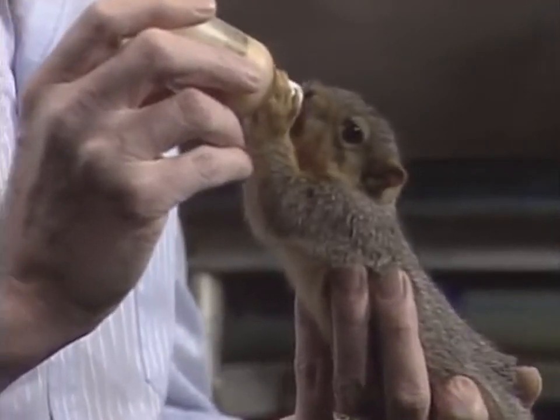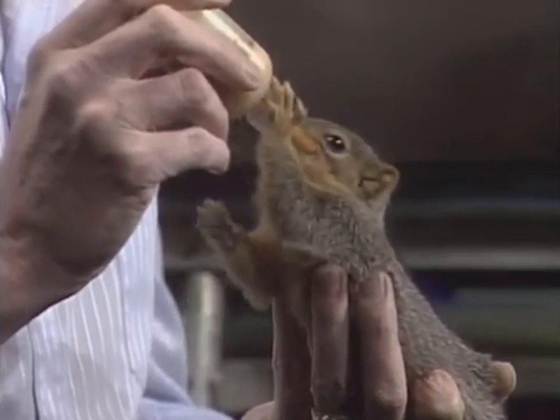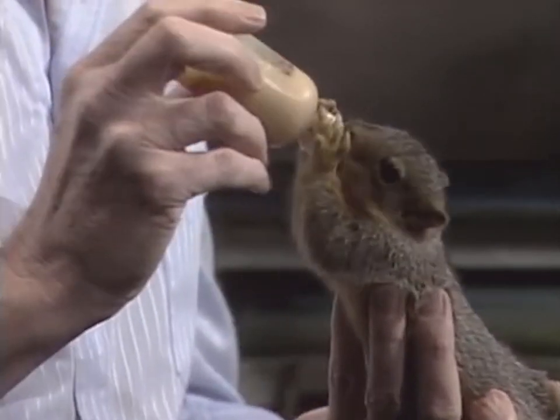Welcome back. I'm glad you could join me today. I have one of my little friends here that's having lunch while we're doing this, so I thought I'd share her with you. This is a little baby fox squirrel, and she's just having a little lunch with me.